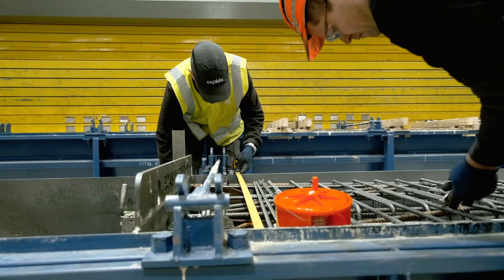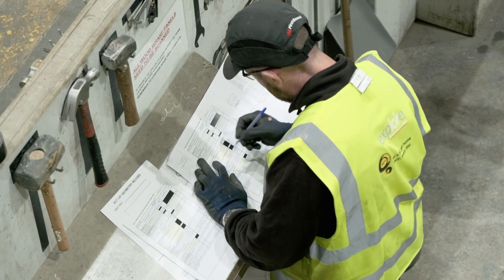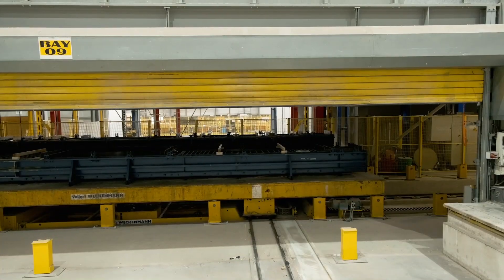Once the teams have completed the preparation of a unit for casting and completed the pre-pour quality checks, the yellow roller shutter door opens on the setting up bay and the steel pallet traverses through it and back into the production line to be transported to the casting station.